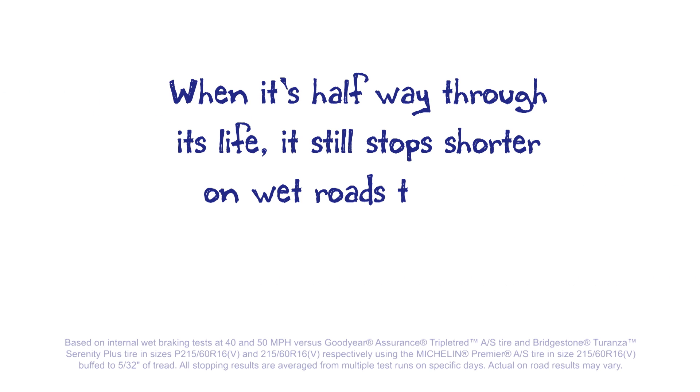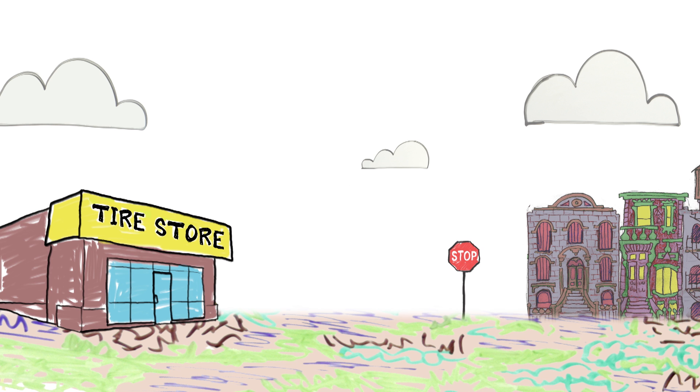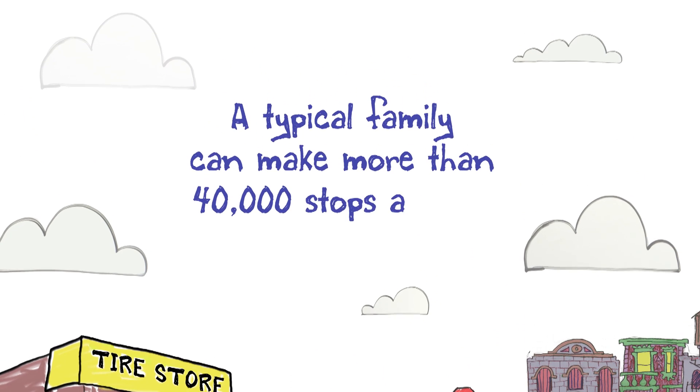And here's something surprising. When it's halfway through its life, it still stops shorter on wet roads than leading competitors' brand new tires. Here's why it's important. You can bet that your tires right now are worn, because really they're only new for that first mile and that first stop. And a typical family can make more than 40,000 stops a year.